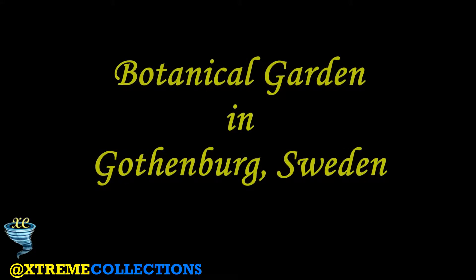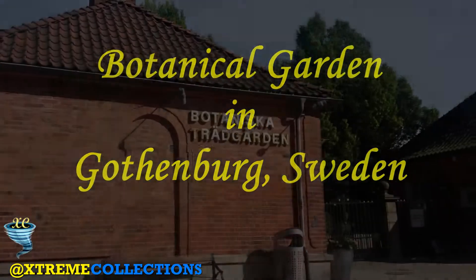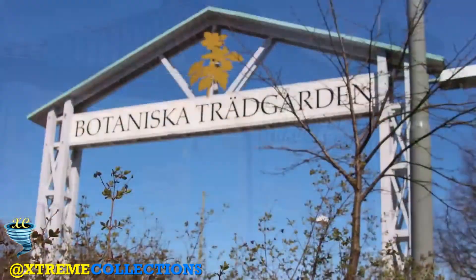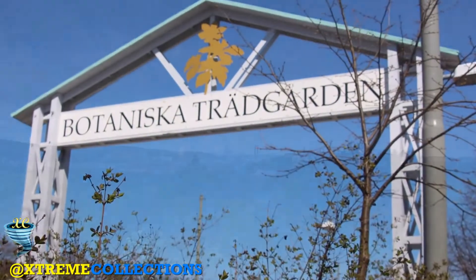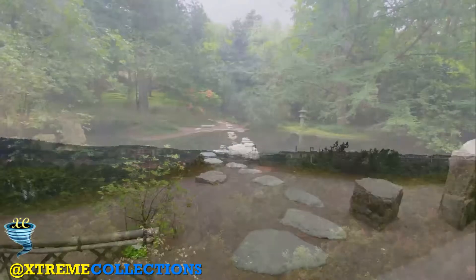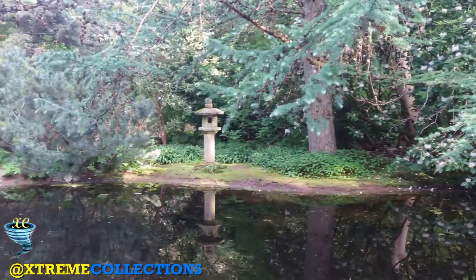Botanical Garden in Gothenburg, Sweden. The Gothenburg Botanical Garden is located in Gothenburg, Sweden and is one of the larger botanical gardens in Europe. The total area is 175 hectares, of which most constitutes the nature reserve on Gartsburgen, including an arboretum.